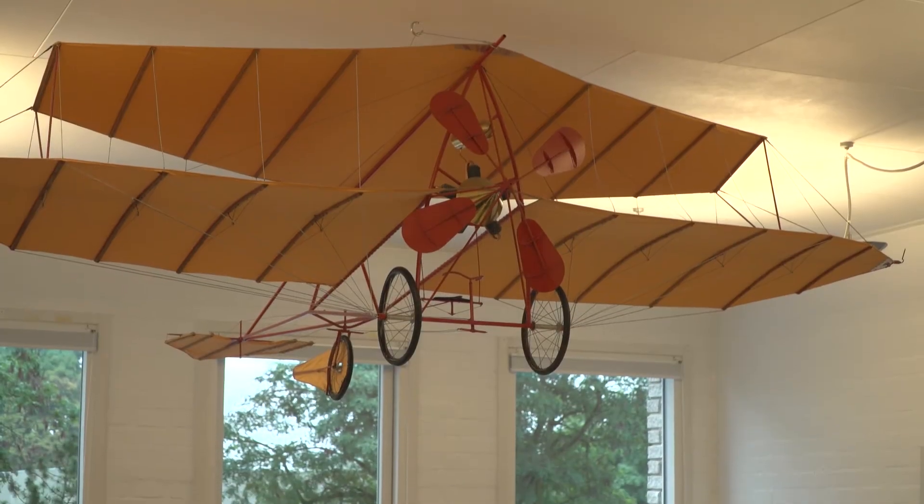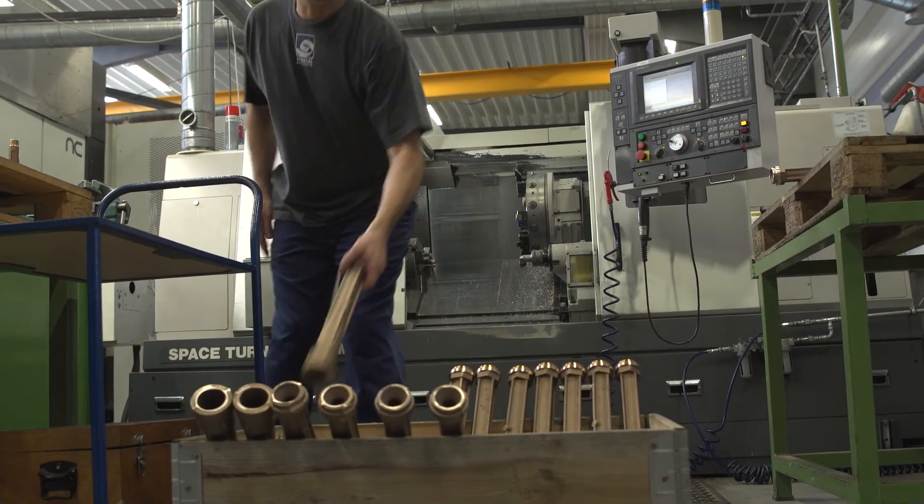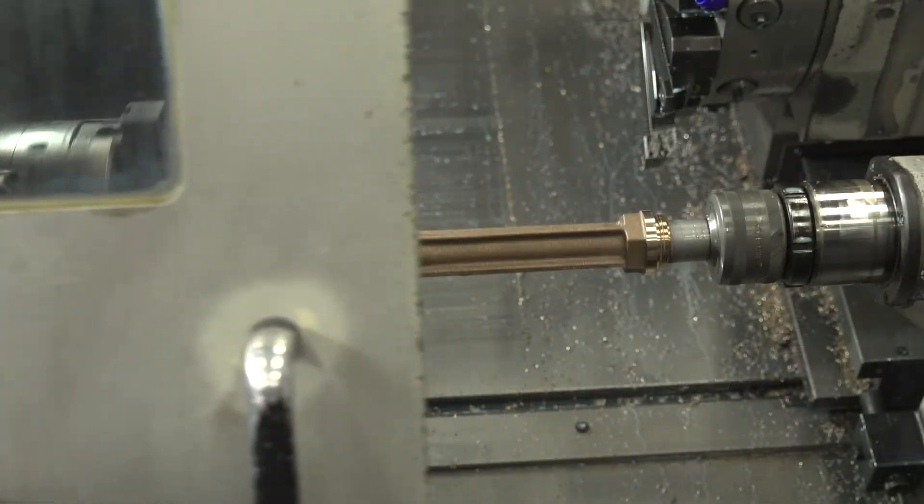At Elehammer, we have 70 years of experience in producing ejectors, and more than 75,000 Elehammer ejectors are installed worldwide.